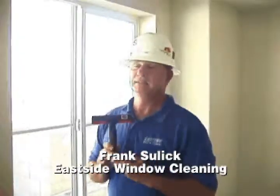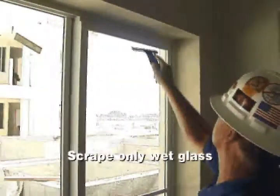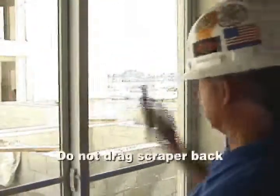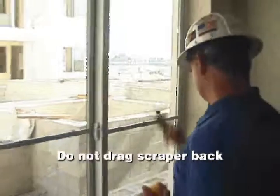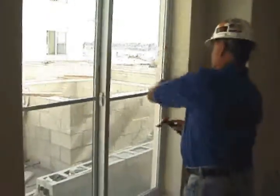Frank Sulek, a professional window cleaner, says Triumph scrapers are the tool of choice for construction cleanup. Frank and his crew use Triumph scrapers day in and day out to remove paint, stickers, and other debris from windows in new homes and buildings. Here, Frank uses his Triumph in the recommended fashion: scraping only wet glass, pushing the scraper forward then lifting it off instead of pulling it backwards, applying even pressure and holding it flat against the glass, and avoiding tint that could be scraped off.